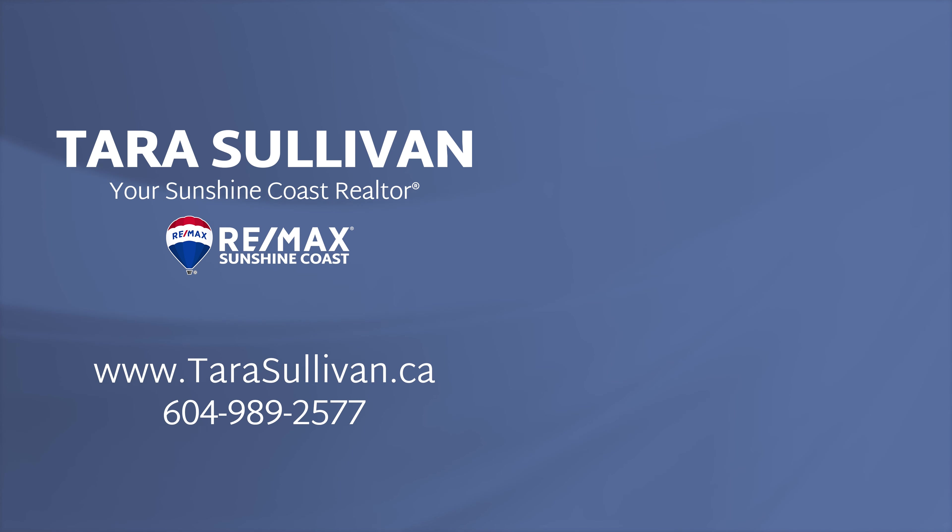Call Tara today to schedule your in-person viewing. For more information on this home or any other, call me, Tara Sullivan, at 604-989-2577 or find me online at tarasullivan.ca.